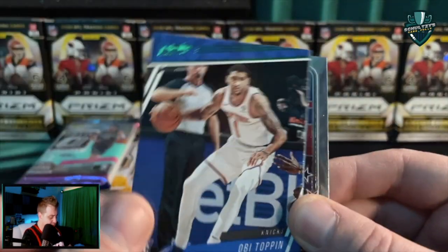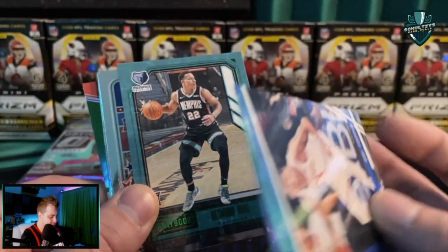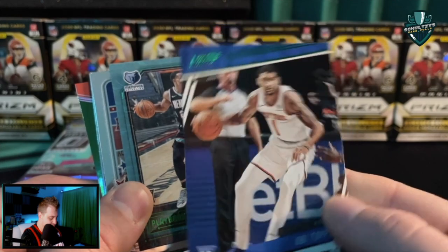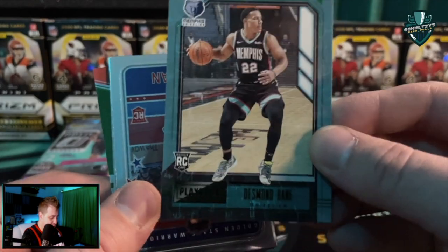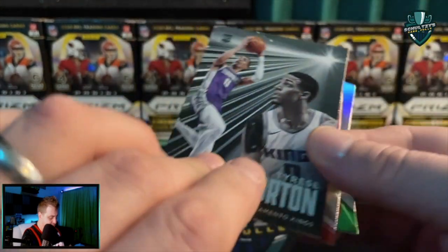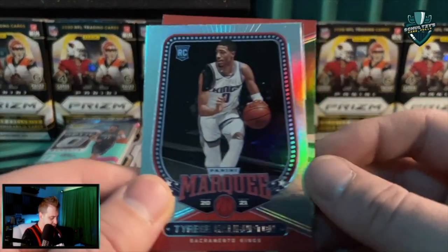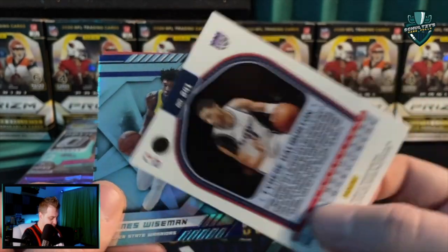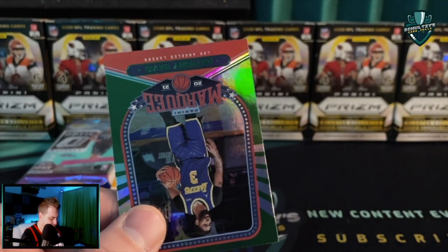Then another Obi Toppin Prestige — this is a green parallel, guys. Obi Toppin green Prestige parallel, pretty nice. I don't think it is numbered, but still pretty cool looking. Desmond Bain. James Wiseman. Tyrese Halliburton Chronicles Essentials — shiny looking card. A Tyrese Halliburton Marquee, pretty sweet. And then on the back, a Marquee of Anthony Davis — green parallel as well.